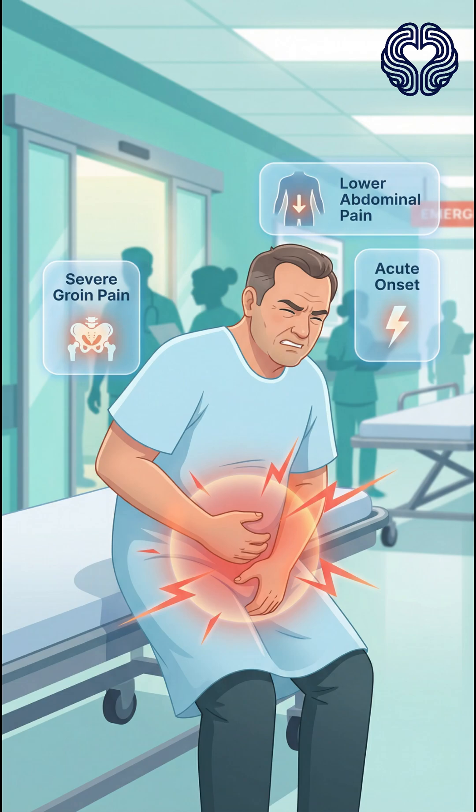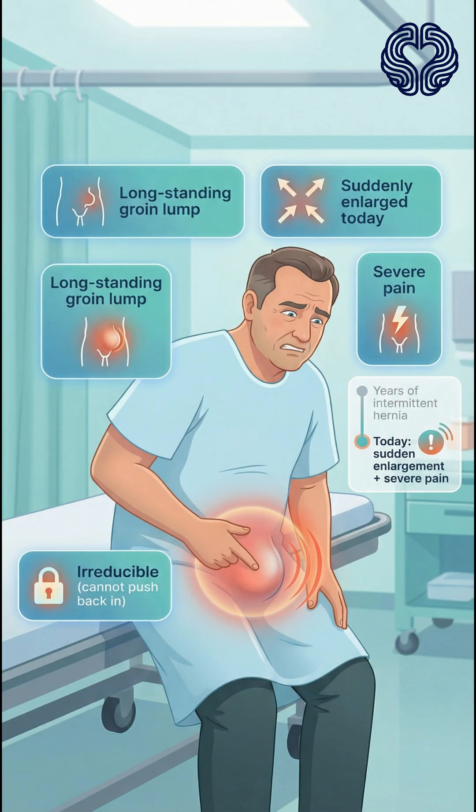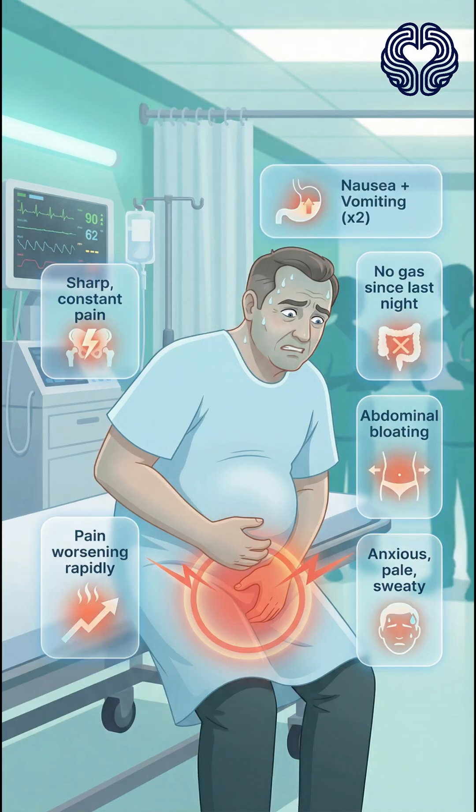A 58-year-old man arrives at the emergency department with severe groin and lower abdominal pain. He reports having a lump in his right groin for years that usually came and went, but this morning it suddenly became larger, extremely painful, and impossible to push back in. The pain is sharp, constant, and rapidly worsening. He feels nauseated, has vomited twice, has not passed gas since last night, and notes increasing abdominal bloating.